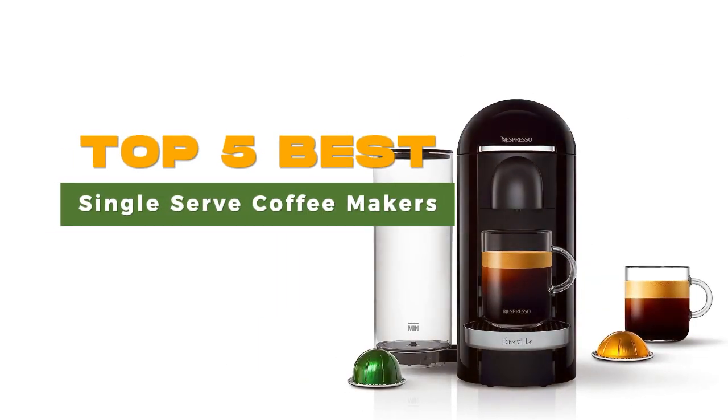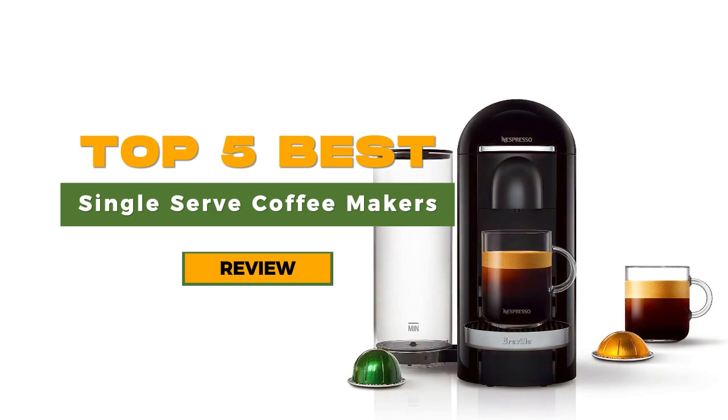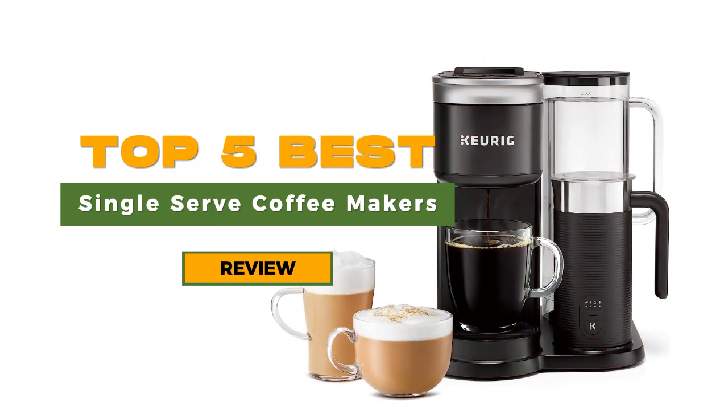Experience the ultimate convenience with the best single-serve coffee makers. These compact and efficient machines offer quick brewing and delicious coffee, one cup at a time. Discover top-rated brands like Keurig, Nespresso, and Hamilton Beach, each offering a variety of coffee options and brew sizes. Elevate your coffee experience with the best single-serve coffee makers available.